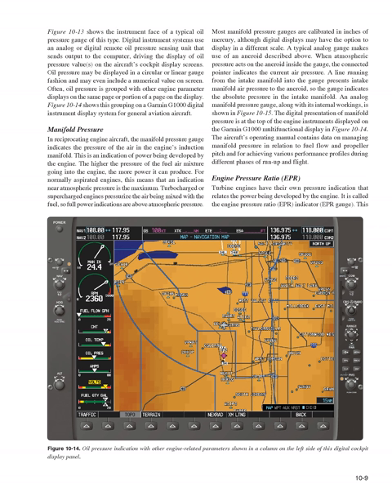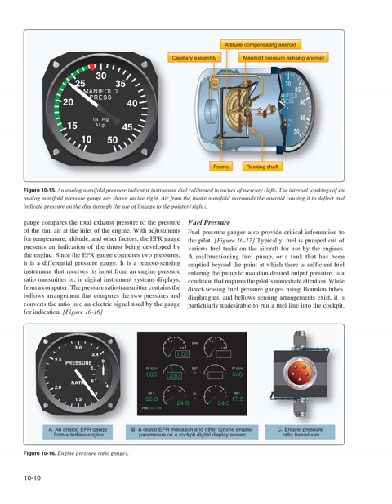Turbine engines have their own pressure indication called the engine pressure ratio (EPR) indicator. This gauge compares the total exhaust pressure to the pressure of the ram air at the inlet of the engine. With adjustments for temperature, altitude, and other factors, the EPR gauge presents an indication of the thrust being developed. Since the EPR gauge compares two pressures, it is a differential pressure gauge and a remote sensing instrument, receiving input from an engine pressure ratio transmitter. The pressure ratio transmitter contains a bellows arrangement that compares the two pressures and converts the ratio into an electric signal used by the gauge for indication.